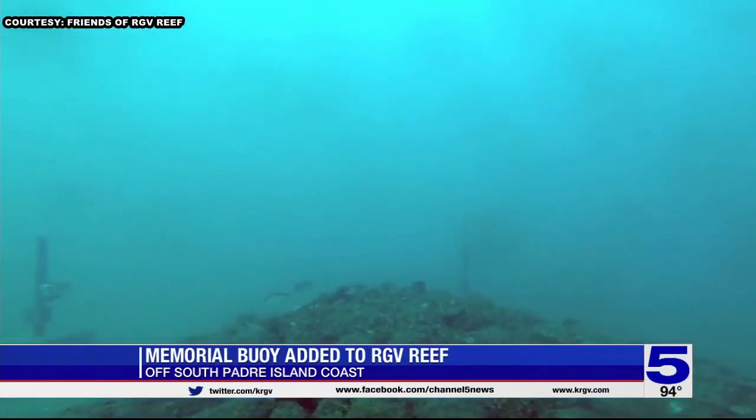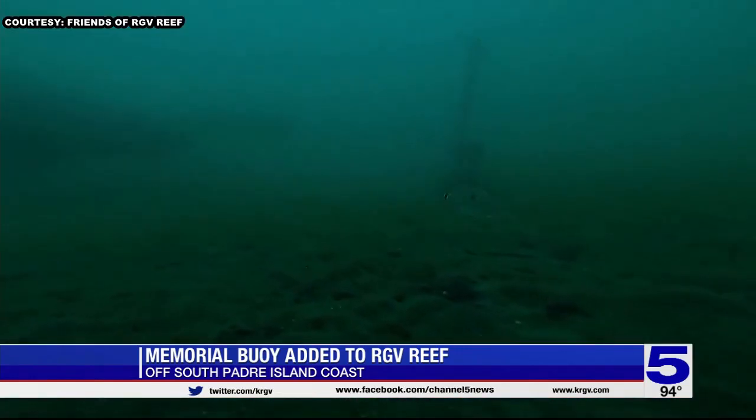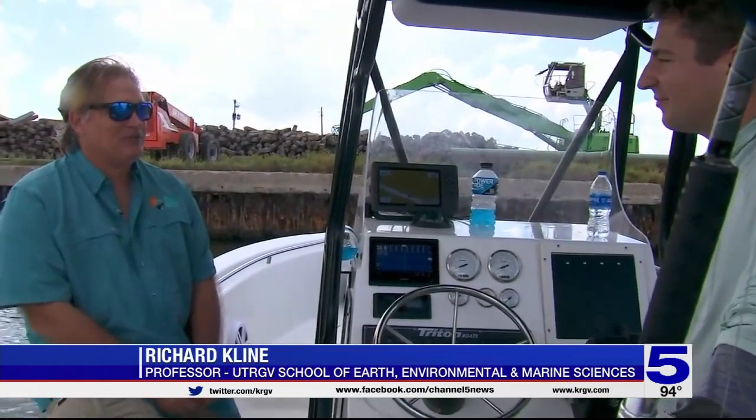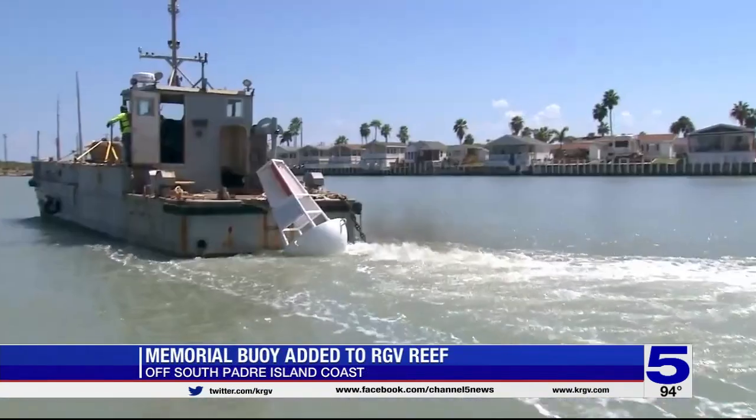We started out with an area that was barren, sandy mud. We surveyed it before there was any reef material down, and there were a few fish here and there, but they were mainly sandy-mud-associated fish. Now we have fish on every structure that we've put down. So we've made an entire ecosystem — I mean, if this was on land, it would have been a giant forest that we had made.